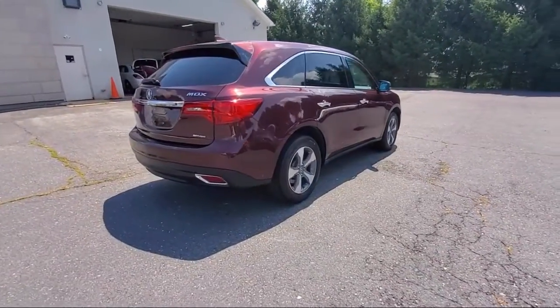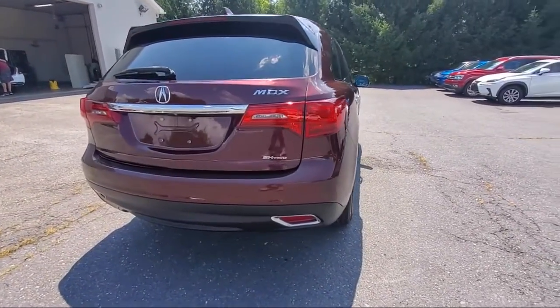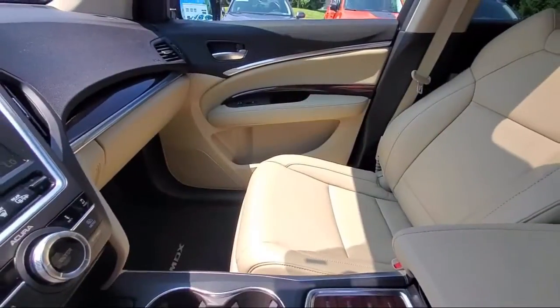Features also include dual front side impact airbags, steering wheel controls, split fold down rear seat, auto tilt-away steering wheel, premium sound system, and has less than 35,000 miles on the odometer.